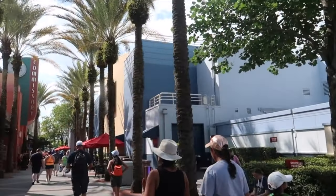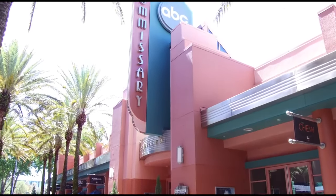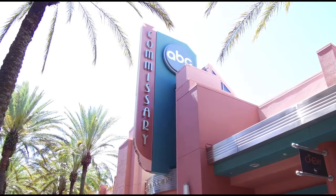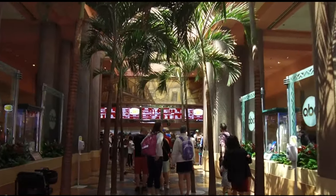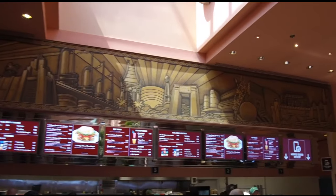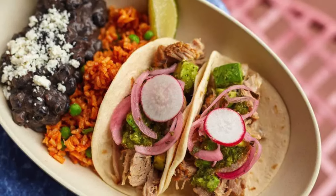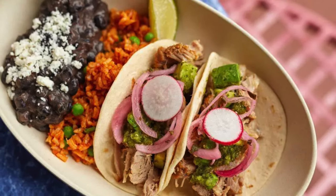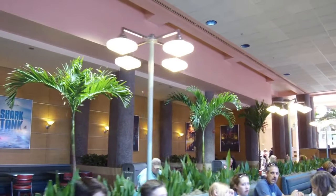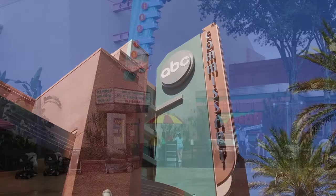Now let's take a look at the two dining locations in Commissary Lane, starting with the ABC Commissary. This quick service restaurant has an art deco style and is inspired by the original ABC Studios commissary. They are open for lunch and dinner and serve tacos, salads and amazing sandwiches. With a huge dining hall you shouldn't have a problem finding a table and with its location being in the center of the park it's a great place to make as a meeting point for larger groups.